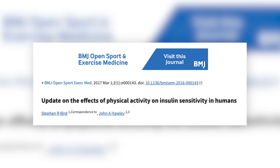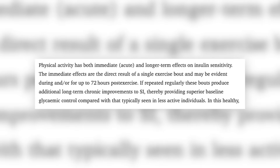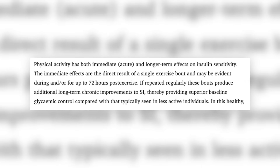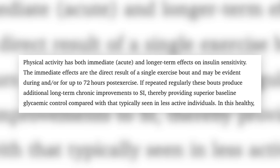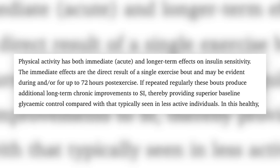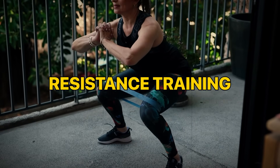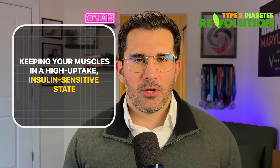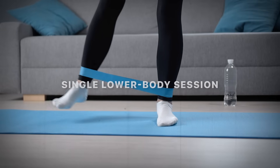In this study — 'Update on the effects of physical activity on insulin sensitivity in humans' — it was concluded that physical activity has both immediate and longer-term effects on insulin sensitivity. The immediate effects are the direct result of a single exercise bout and may be evident during and or for up to 72 hours post-exercise. That means the same amount of insulin that your pancreas releases works better. More glucose gets pulled out of the bloodstream and blood sugar stays in control throughout the day.